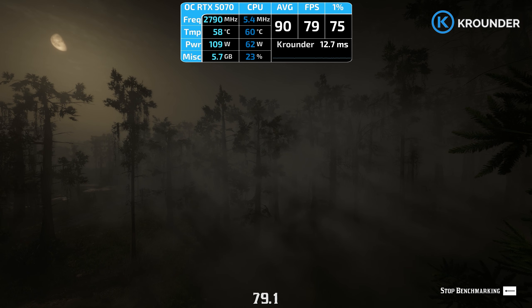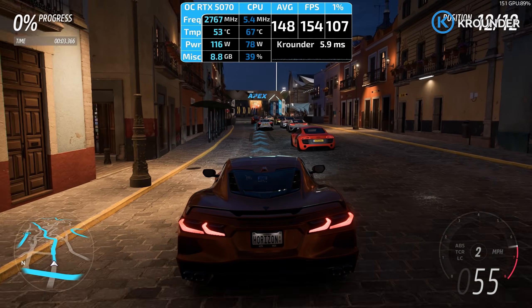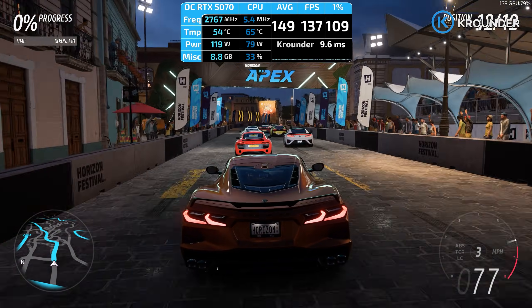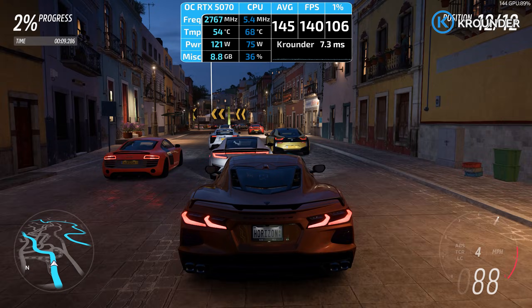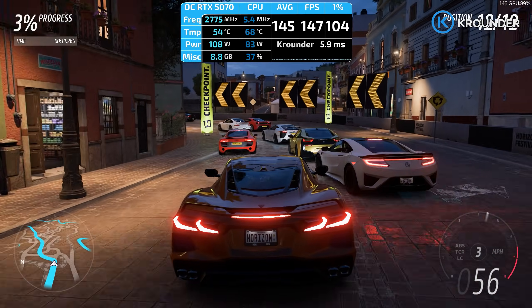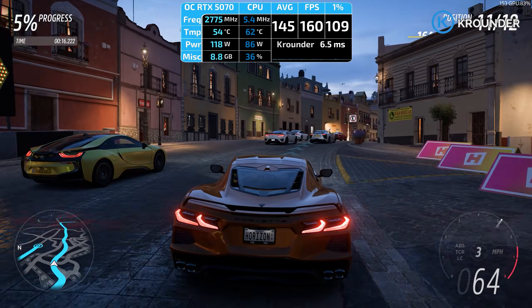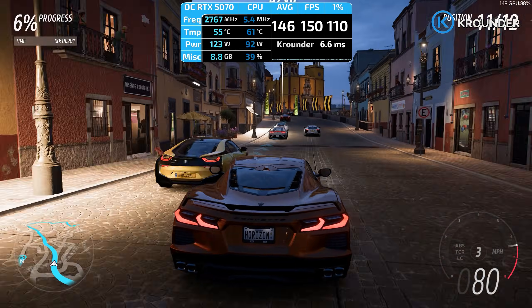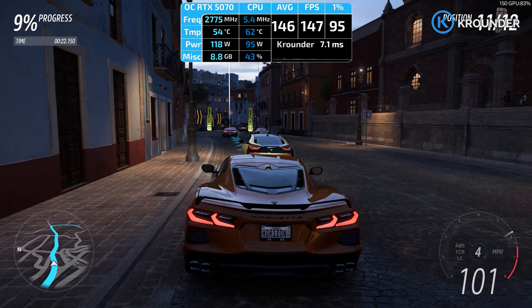Then performance mode — the setting that used to make my eyes bleed — and I genuinely had to double check I selected the right option, because it looked way closer to balanced than it had any right to. Neon signs stayed sharp, hair didn't turn into Play-Doh strands, reflections in puddles maintained detail, and when I whipped the camera around during combat, the image stayed stable instead of falling apart. This isn't a minor improvement — this is a night and day difference from DLSS 4.